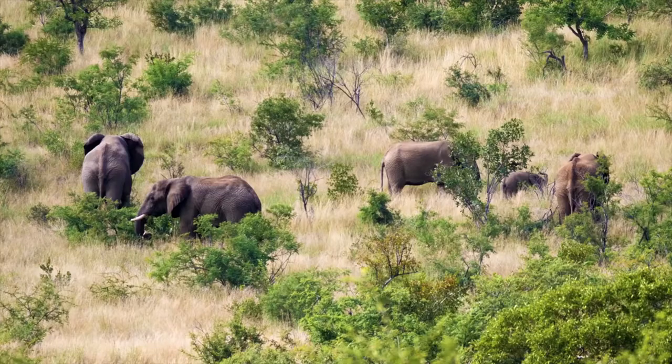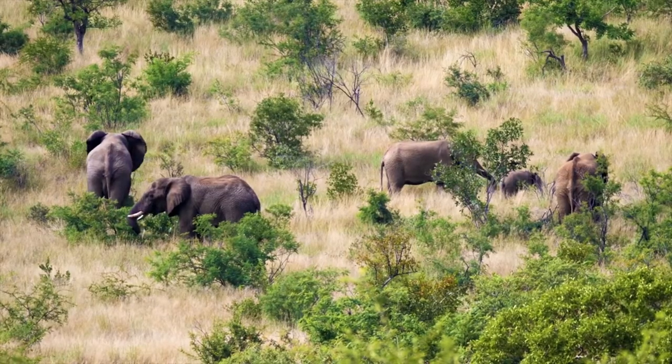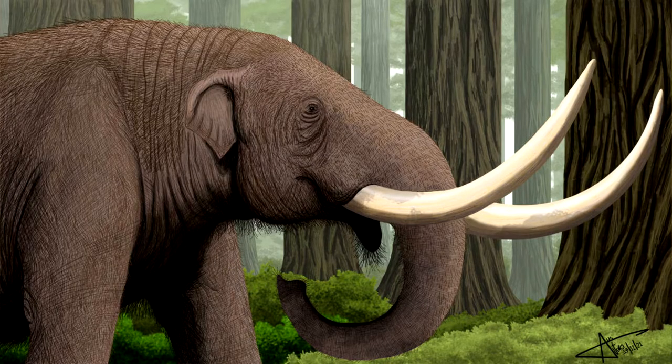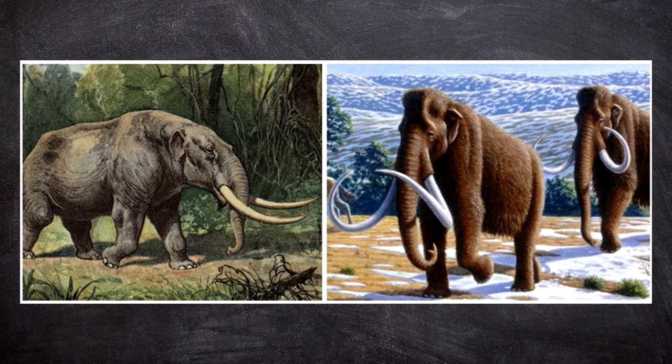Mastodons were prehistoric relatives of today's elephants. Like their modern cousins, mastodons had tusks, flappy ears, and a long nose. Both animals, as well as the woolly mammoth, are members of the order Proboscidea, a name that comes from the Greek word proboscis, which means nose.